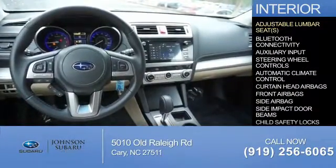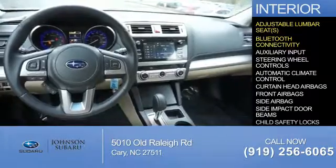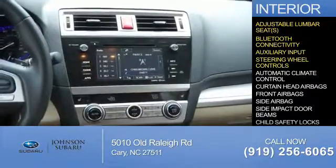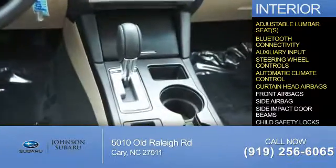Inside, you'll find adjustable lumbar seats, Bluetooth connectivity, auxiliary input, steering wheel controls, automatic climate control, and curtain head airbags.